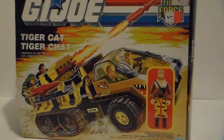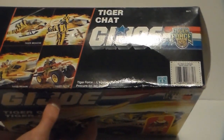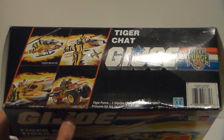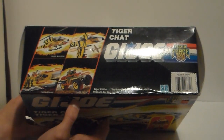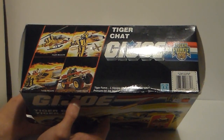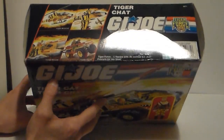Bottom line is you're not going to find any more closed vehicles out there — people open them all. When it's sealed, it's sealed for life. I'm not going to open this; I'm going to keep it sealed. I love Tiger Force — I have the whole complete set, and every single vehicle and every single figure is still in the package.